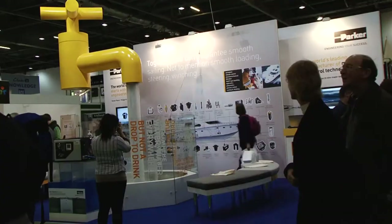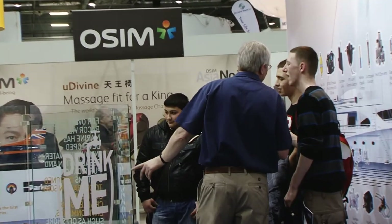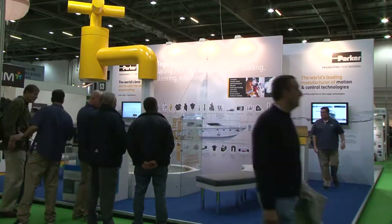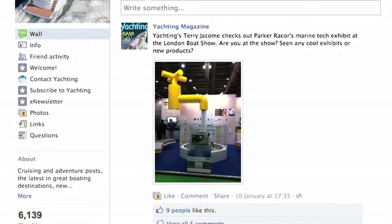The floating tap itself has attracted a tremendous amount of attention and gained a huge amount of media coverage, so it's served its purpose extremely well. It's been in the Boat Show London Boat Show News, which is the daily newspaper that they put out, and it's also been in the Yachting Magazine Facebook page. It's done absolutely what we expected and has gained us the attention that we desired.